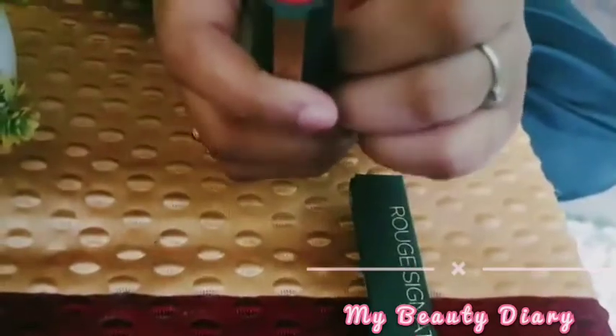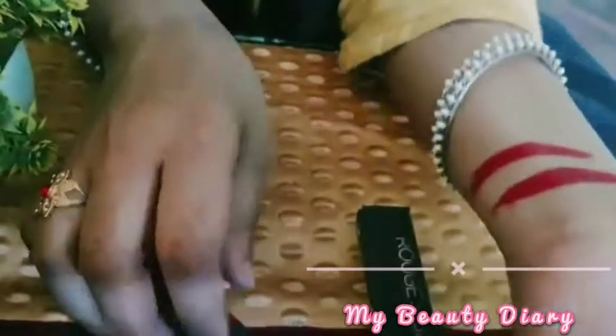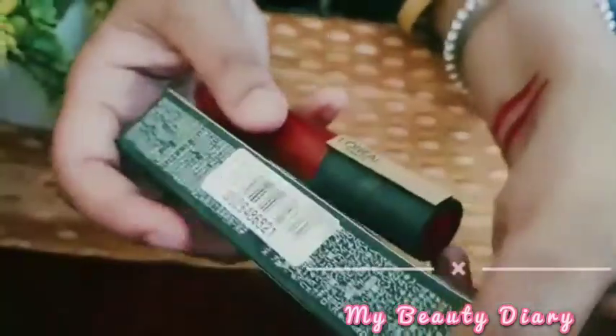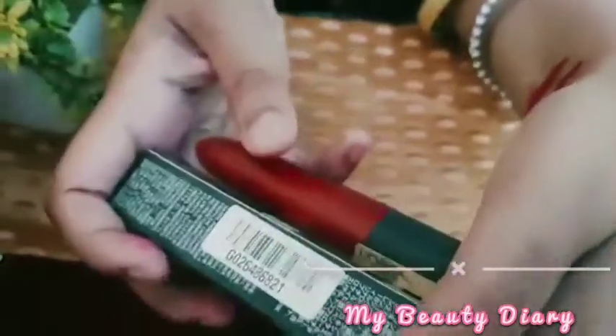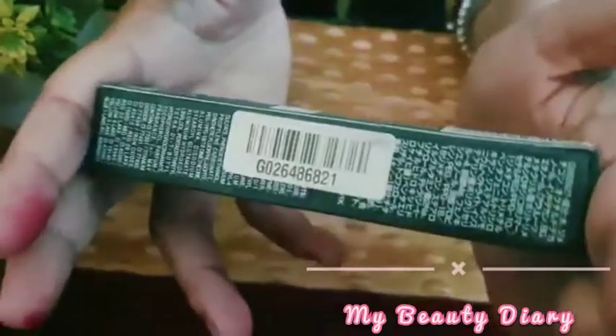Now this is dry, I'll close it. Look, shade 136. This is a little dry. After this, this is transfer proof. Let's see — this is dry, it's a little bit dry, a little liquid. We have to wait for it. Guys, I really like this.